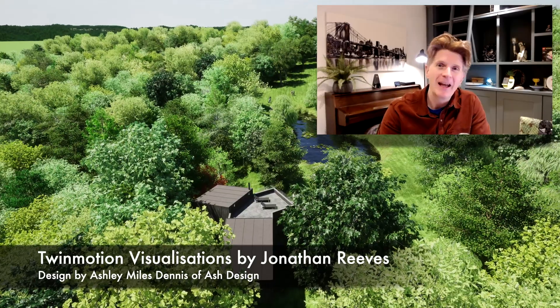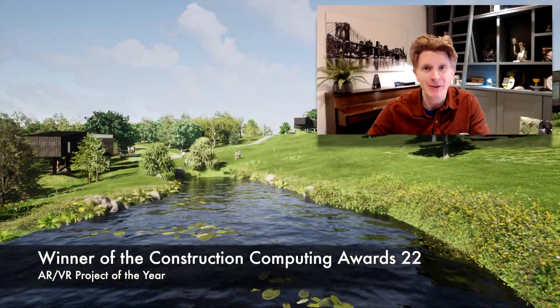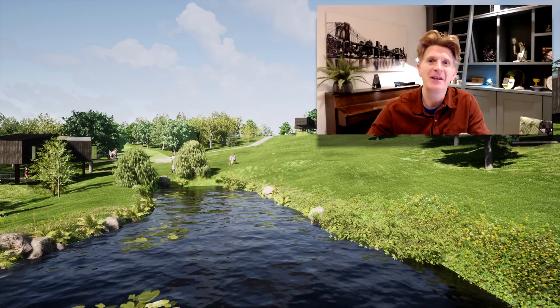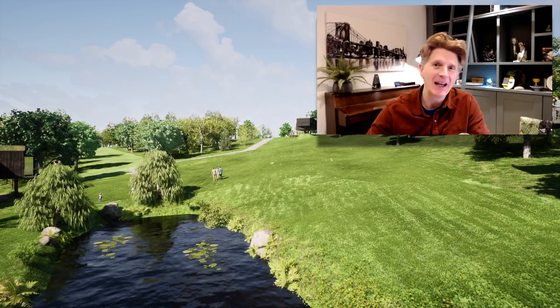Hi everybody, Jonathan here with another Twinmotion video. It's the first video of 2023, so Happy New Year to all of my viewers and subscribers. Hope you have a great year ahead.